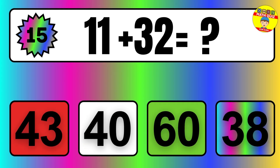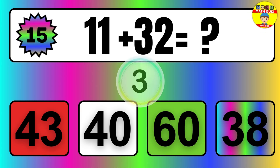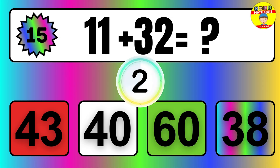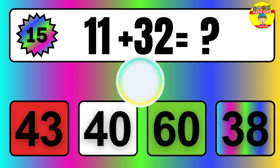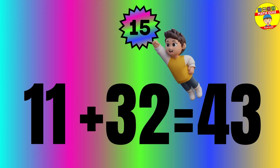Question: 11 plus 32 equals what? The answer is 11 plus 32 equals 43.